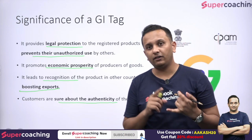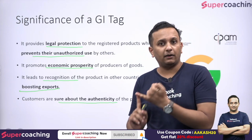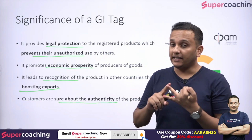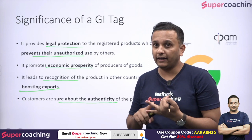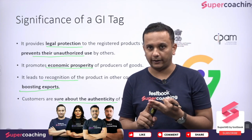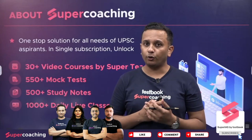So in today's session, we have learned about Mithila ke Makhane — what it is, in which region it grows, what the GI tag is, under what act it is given, how long its validity is, and what is the importance of the GI tag.